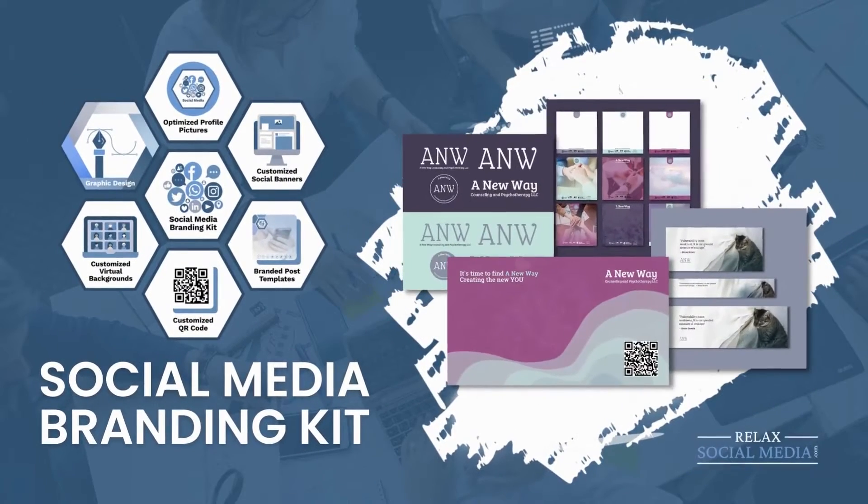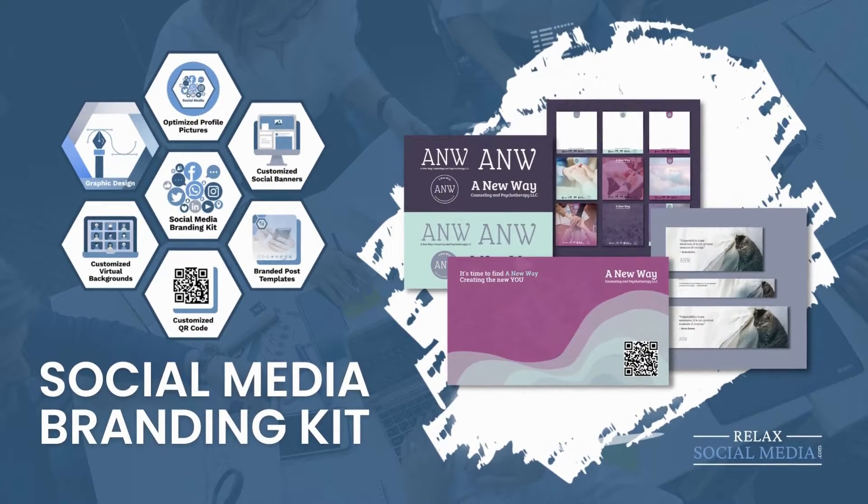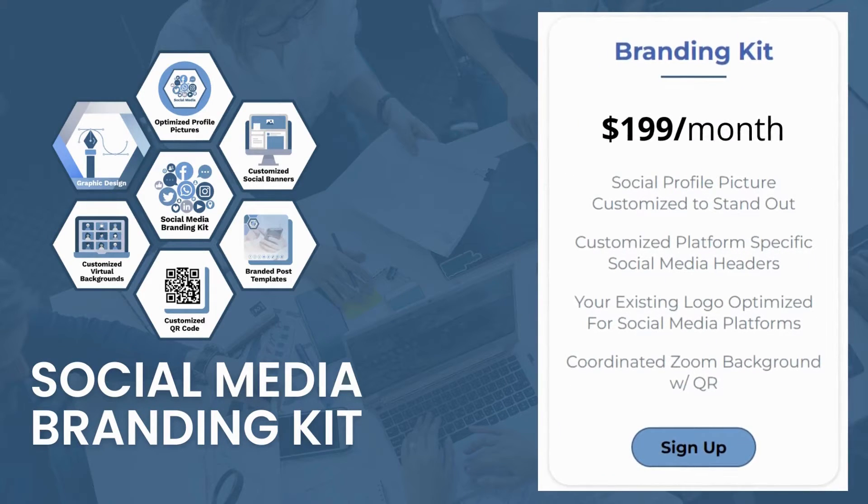Afraid your current accounts aren't ready? We have a social media branding kit that includes optimized profile pictures, customized banners, post templates, virtual backgrounds, and more. For only $199, this branding kit is yours if you sign up for our Platform Plus package.